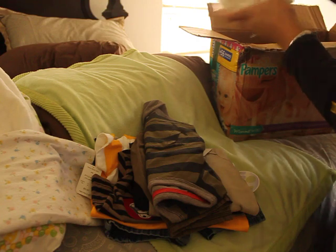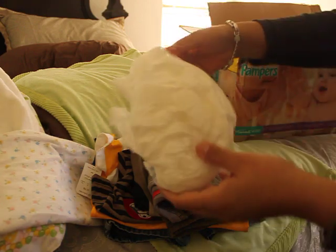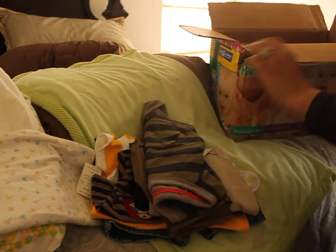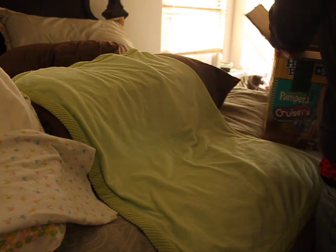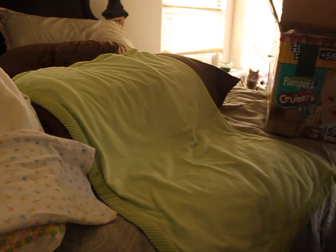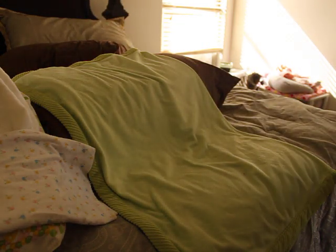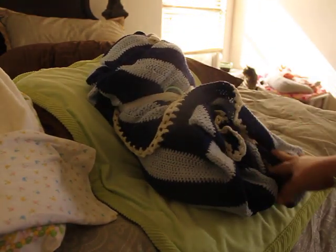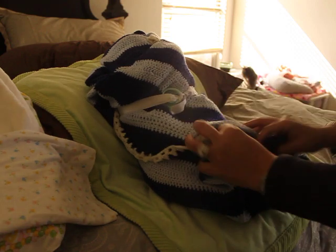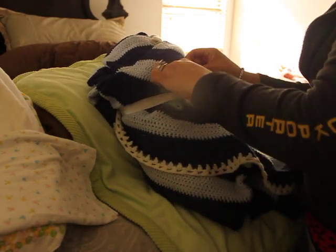We've got packing peanuts in here to keep the baby safe — very good job, Dana. Let's get baby out. Great job — she really did a great job packing baby. Here's the baby! Look at that beautiful blanket she sent, and now you can tell the gender — it's a boy!